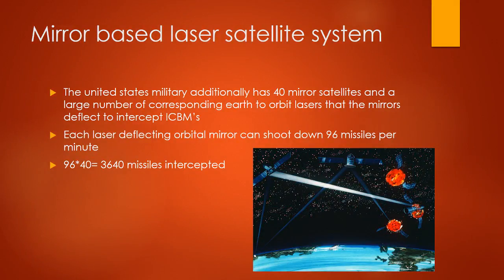Mirror-Based Laser Satellite System: the United States military additionally has 40 mirror satellites and a large number of corresponding Earth-to-orbit lasers that the mirrors deflect to intercept incoming ICBMs. Each laser deflecting an orbital mirror can shoot down 96 missiles per minute. 96 times 40 equals 3,840 missiles intercepted.